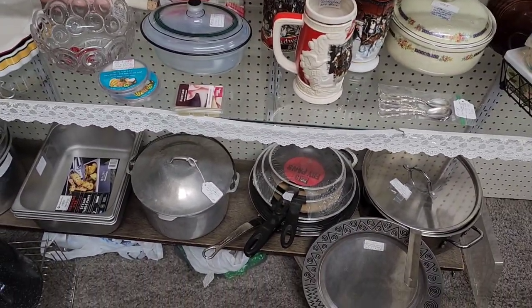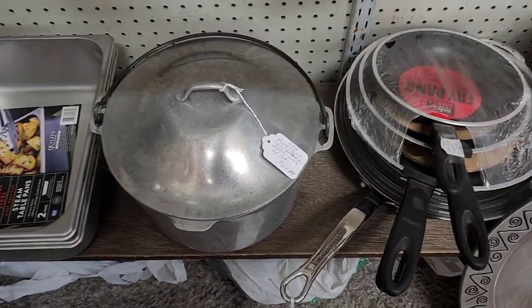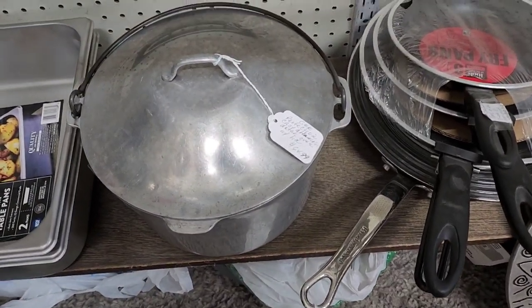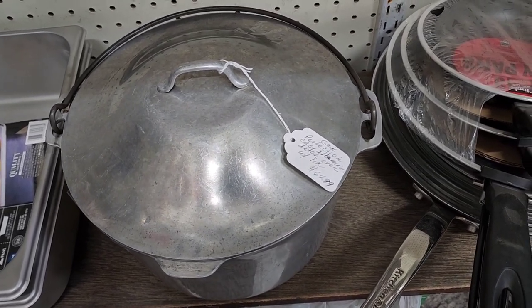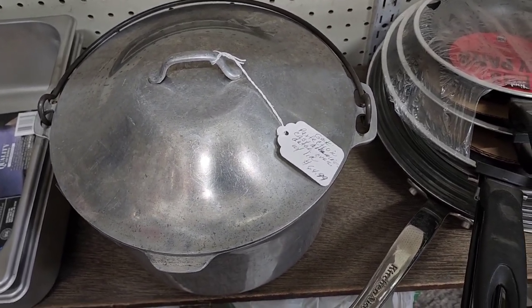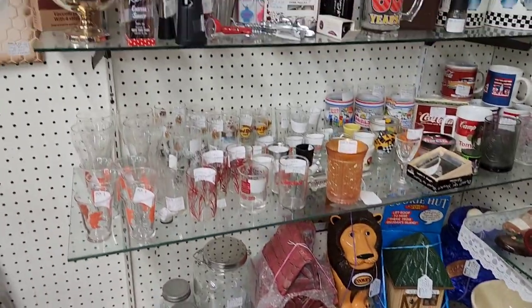Old cookware. 64 dollars for a cast aluminum Dutch oven. I don't know about that.